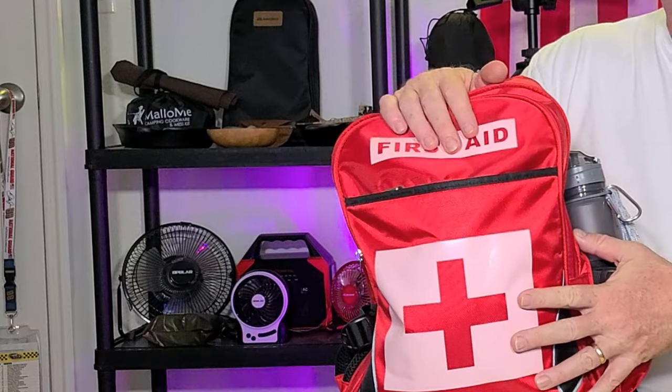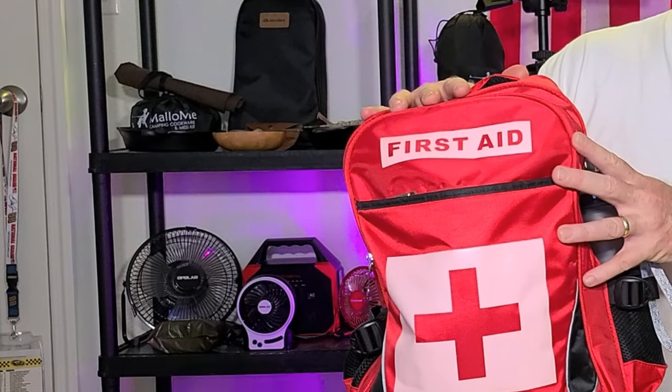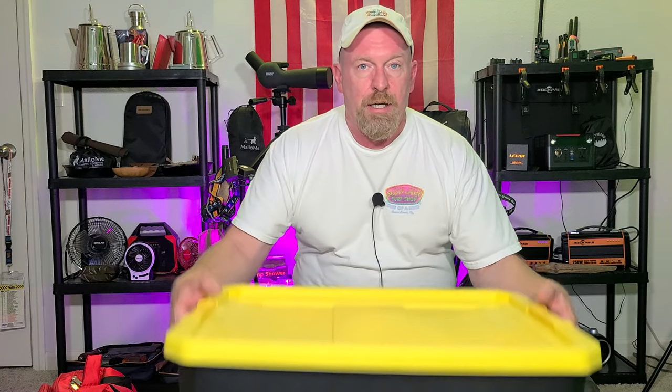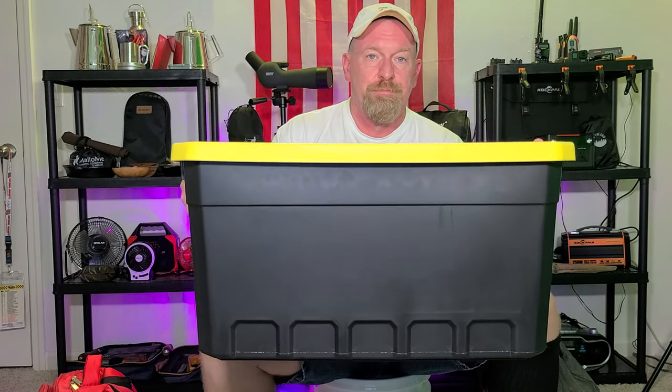So you open up your backpack, you use a lot of your different products and everything else. Now you've used up all those products. What are you going to do then? Well, in that case, you need to have something like this. This is a tote, and I'm going to show you all what's inside this tote — all types of extra products for first aid.